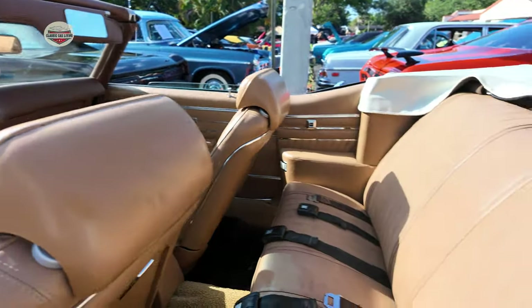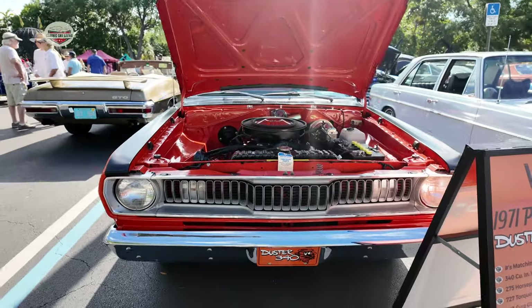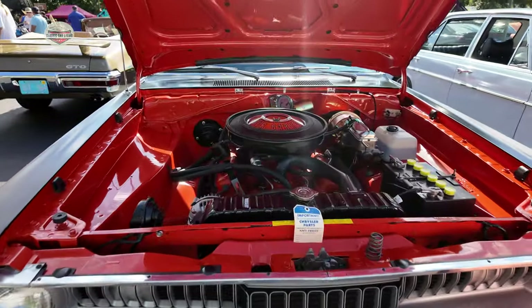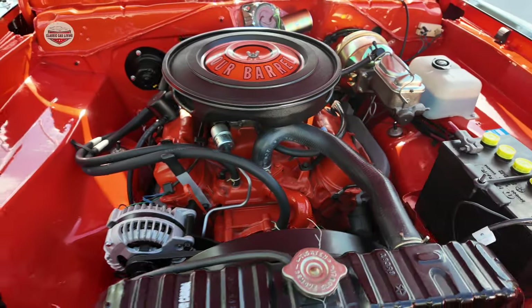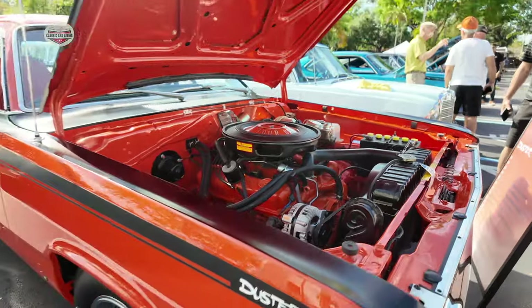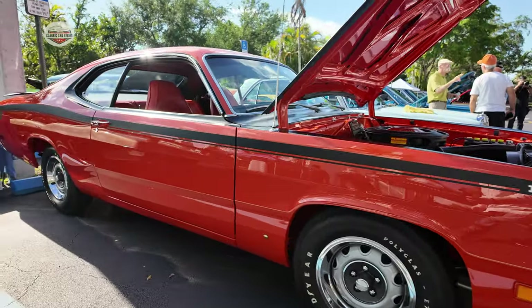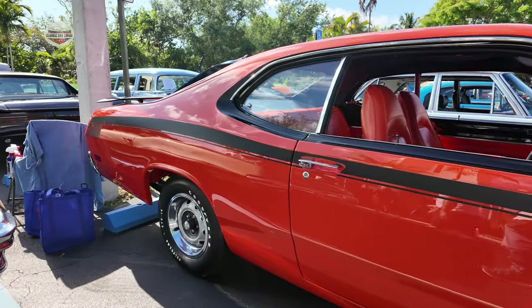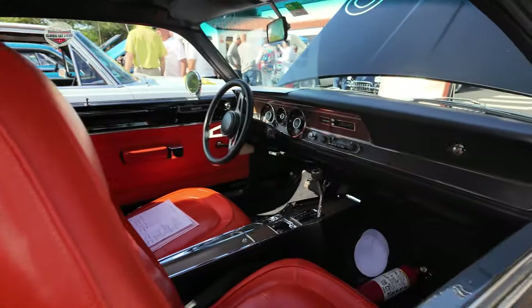Look at this interior — it's just perfect, looks like it's brand new. Now we have this 1971 Duster 340. Here's another one of those Dusters. I don't know what the story is with these guys and the Dusters, but all their cars are just mint condition, spectacular. They look like they just came out of the showroom. Check out this orange interior — what do you guys think of that?